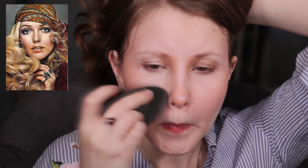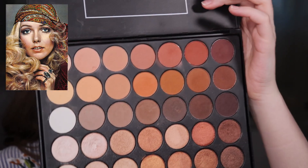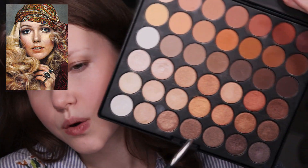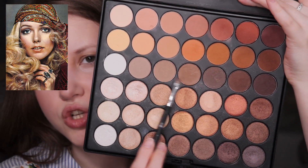Let me do one thing — I'm going to do my brows, probably using some eyeshadows. This is, by the way, the BH Studio Pro Ultimate Neutral Shadow Palette. I love it so much and I use this palette every single time I want to create neutral makeup looks. I'm going to play with maybe these two shades, creating my own brow shape but making them thin.